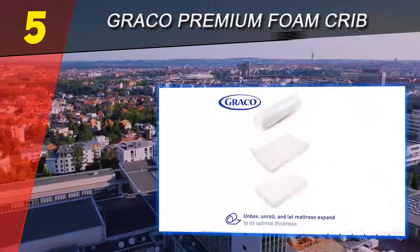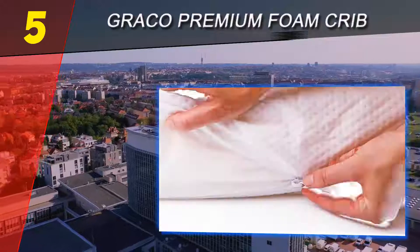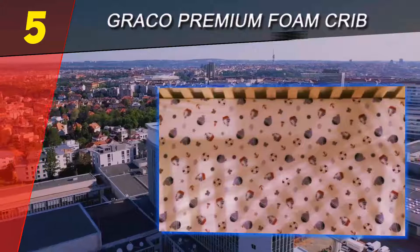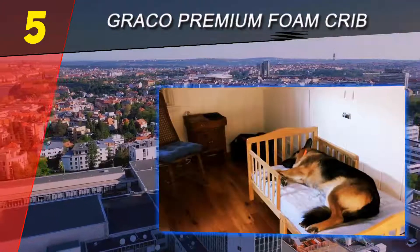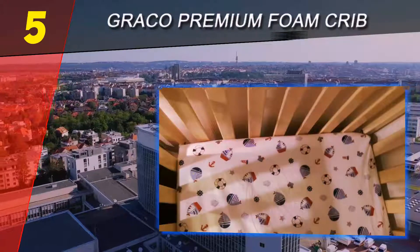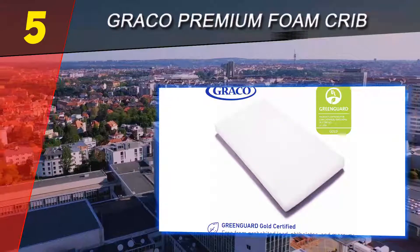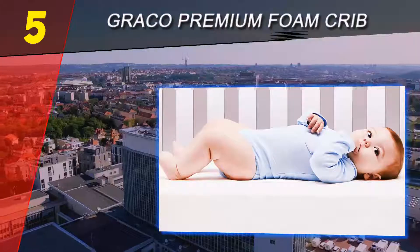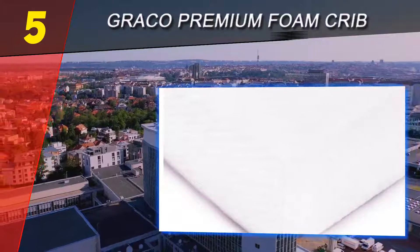The Graco mattress meets all applicable federal flammability standards and is backed with a six-year limited guarantee. It is designed to fit any normal full-size crib and toddler bed and is made from polyurethane foam. For optimal performance, unroll your mattress within two weeks of order to allow for proper expansion at room temperature.